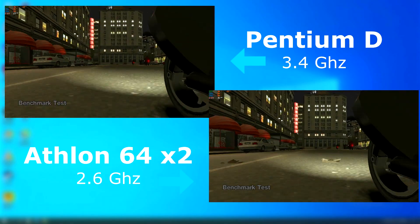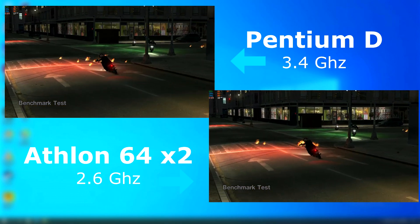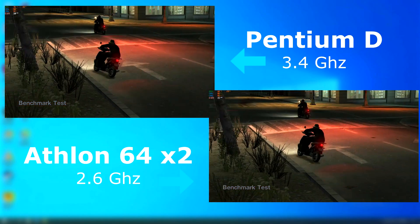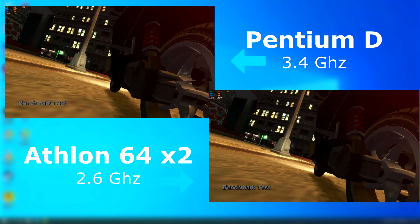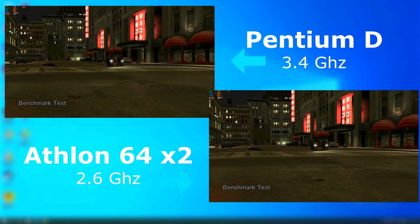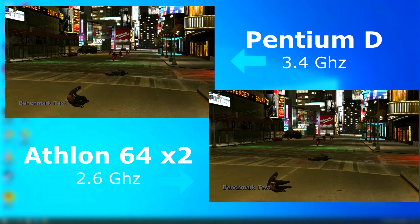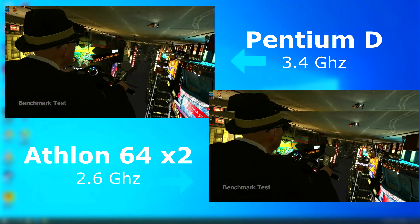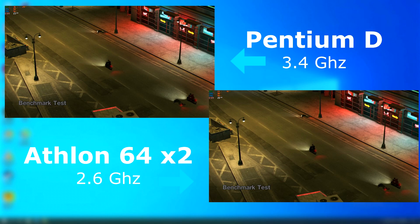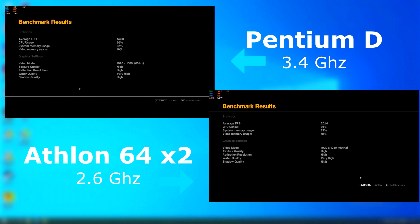The in-game benchmark actually seems to show similar results, both with stutter and freeze around the same times, but when there was motion, the Athlon kept a much higher FPS. As shown in the results, the Athlon scored a little over 5 FPS higher.